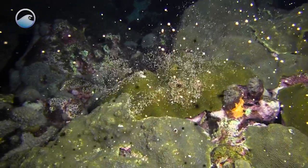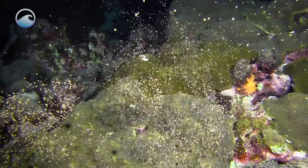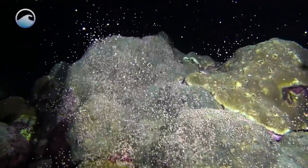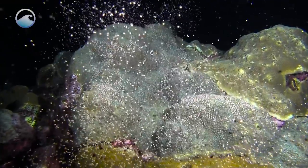Along many reefs, coral spawning occurs as a synchronized event when many coral species release their gametes around the same time. With all the corals on a reef releasing gametes simultaneously, there's a better chance of escaping hungry predators and a greater possibility that many different genetic combinations may form.